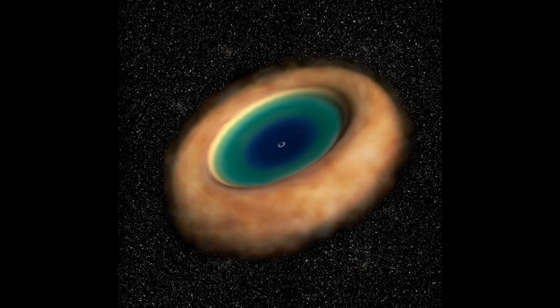Almost all galaxies contain monstrous black holes at their centres, each of them millions to billions of times the mass of the Sun. Researchers have known for ages that the more massive a galaxy is, the more massive its central supermassive black hole must be. But host galaxies are 10 billion times bigger than their central black holes, so how could such a relationship develop?